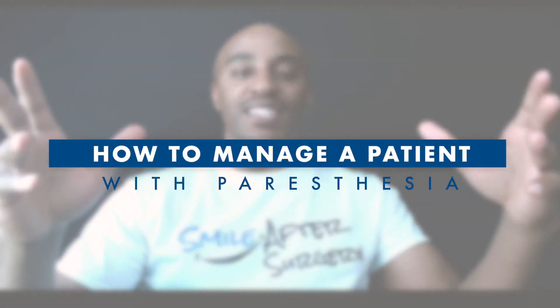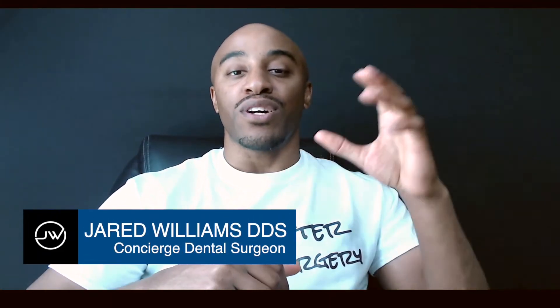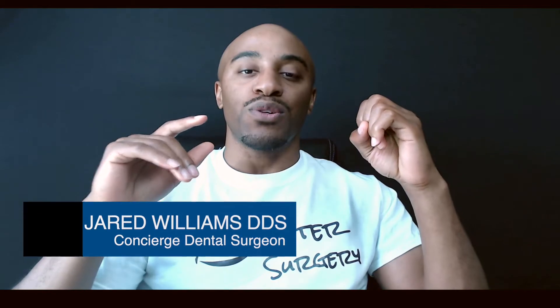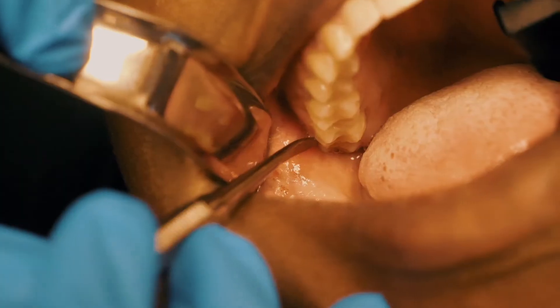Yo, what up? It's a tip of the week. And today we're going to discuss what happens when your patient has a paresthesia. If you're new to this channel, I'm Dr. Jared Williams. I'm a concierge dental surgeon. And all I do is focus on extractions, implants, and sedation. If you are a dentist who wants to get better in surgery and do better in implants, this is the channel for you.